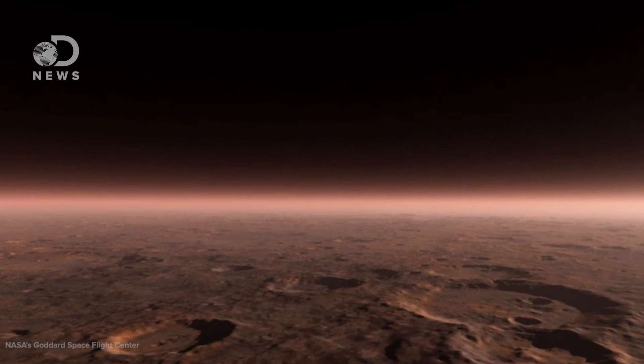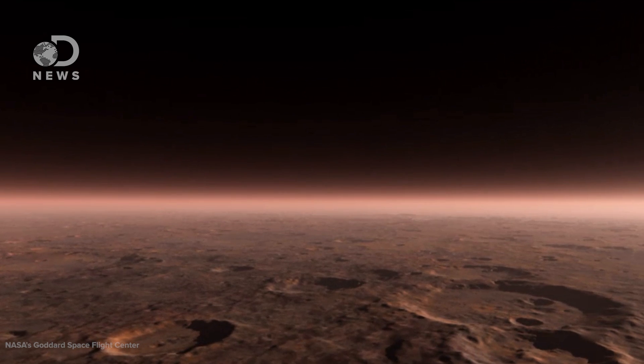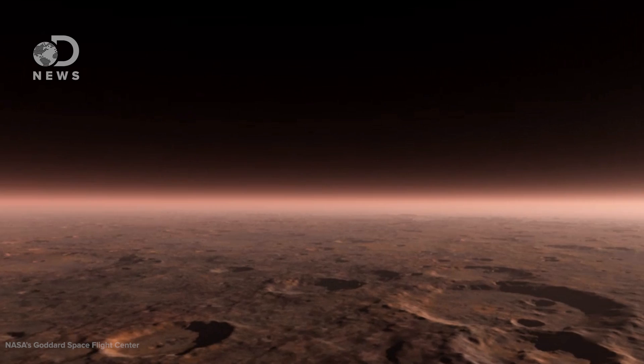MAVEN has found that the Sun's constant barrage of energy from its nuclear reactions have slowly stripped the atmosphere of the planet to its current level, 100 to 150 times thinner than ours on Earth. That same stripping of the atmosphere is causing the nightglow that MAVEN spotted.